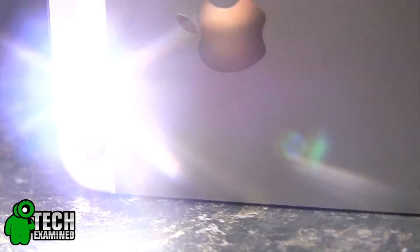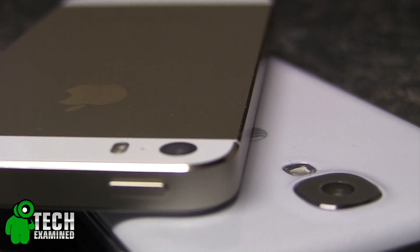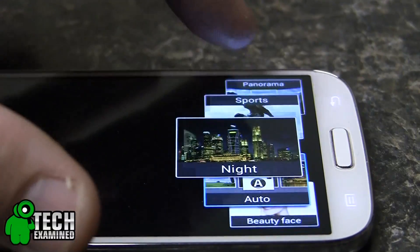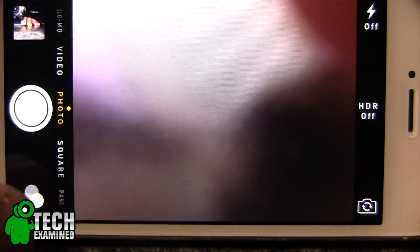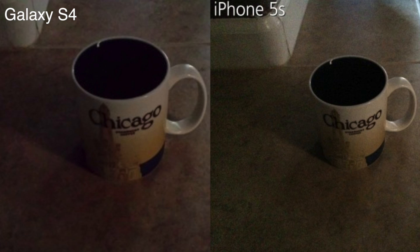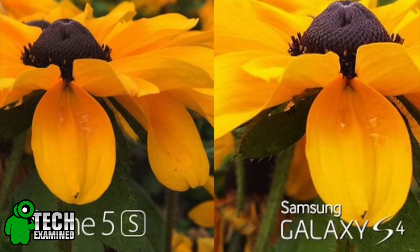The iPhone 5S has a new true tone dual LED flash which gives you a little bit more color depth and a warmer color — it's not quite as washed out as the single LED flash on the Samsung Galaxy S4. The Samsung features a 13 megapixel camera which does great macro shots and looks gorgeous on that big screen, whereas Apple stuck with an 8 megapixel camera. However, they added tons of enhancements — improved light sensors, aperture rating — and it actually gives you a better low-light picture that's a lot less washed out. Comparing the cameras, they're pretty much on the exact same level.